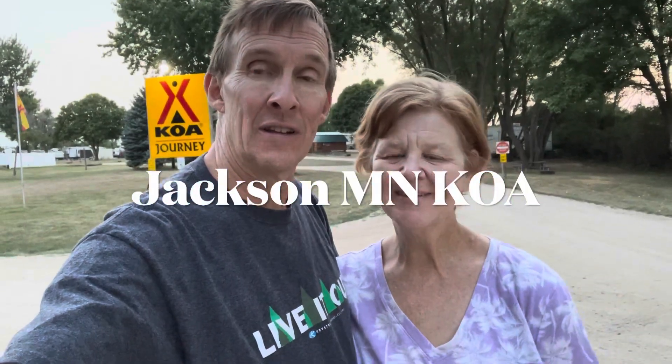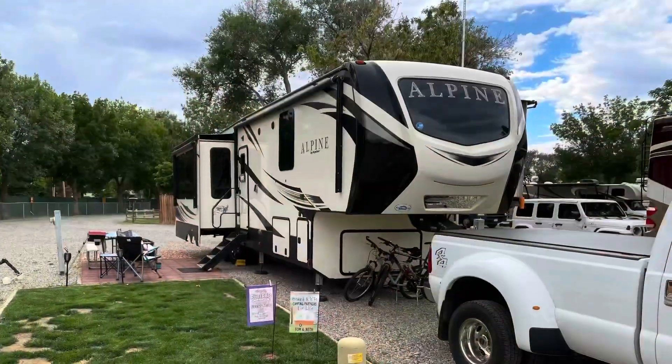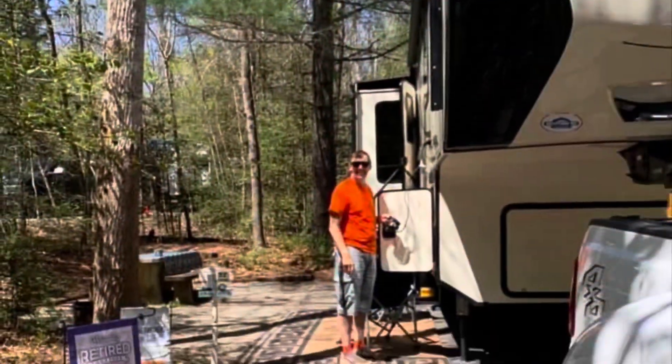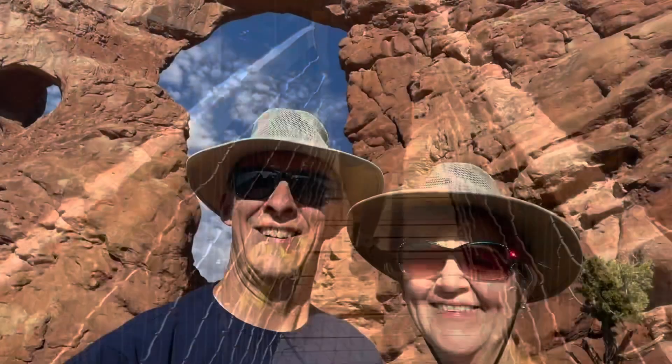Hi everybody. So this is a quick review on the Jackson, Minnesota KOA. Hope you enjoy it. Hi, we are Tom and Beth. Our venture awaits. We downsized, sold our home, moved into our fifth wheel, and have been on the road as full-timers for over a year now. We're exploring this beautiful country of ours while we can. We hope you will follow along with us as we continue our venture. We travel not to escape life, but for life not to escape us.